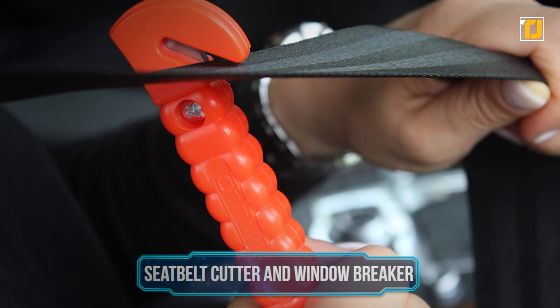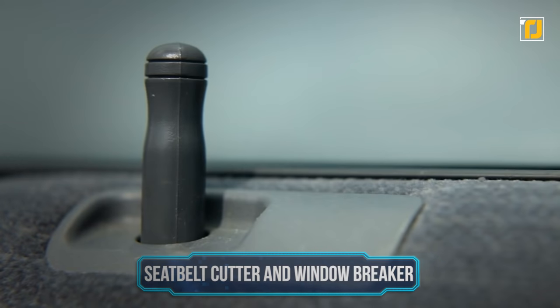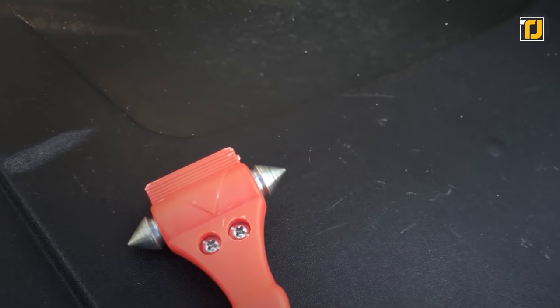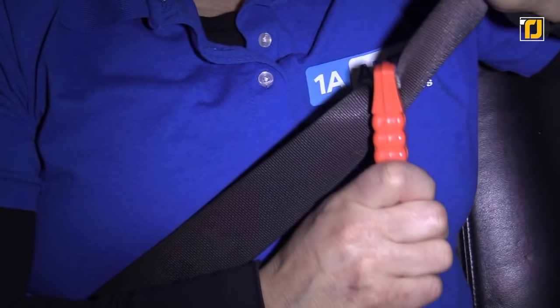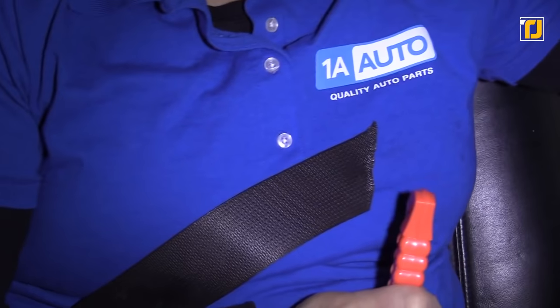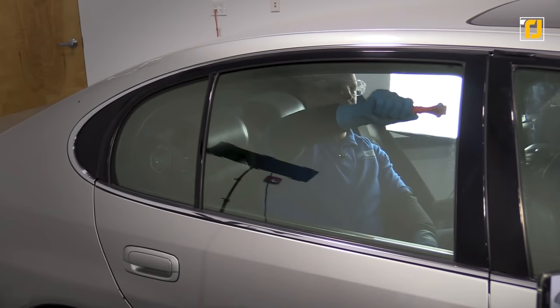Number 12: Seatbelt Cutter and Window Breaker. Safety comes first. This car seatbelt cutter and window breaker is something everyone should keep in their car in case of emergencies. One end has a blade that's supposed to cut you out of your seatbelt if you ever get stuck. The other end has double-tipped hammers made of high-grade carbon steel that are used to break windows.